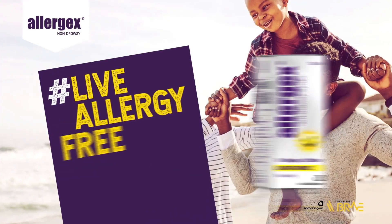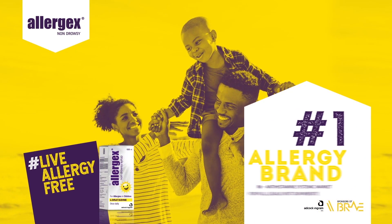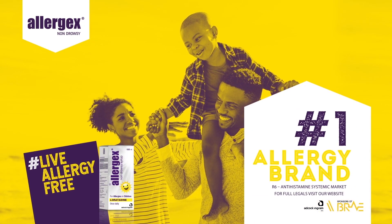And they do work for a longer period of time. I do know that Allergex has come through with a non-drowsy formula. Can you tell me more about that? We do have Allergex non-drowsy available, and this is available in tablet format for adults, as well as syrup, which can be used by children from the age of two years.